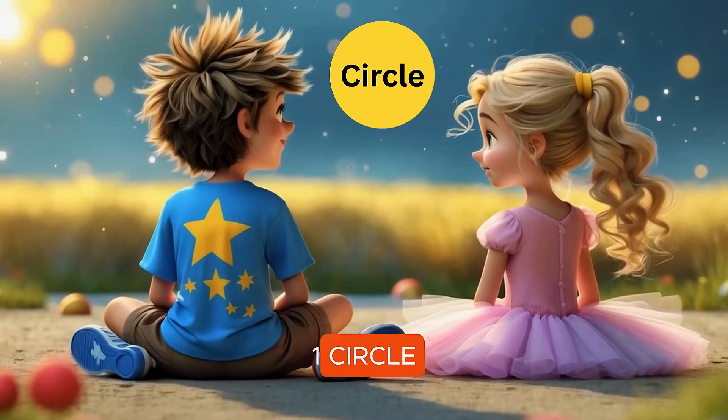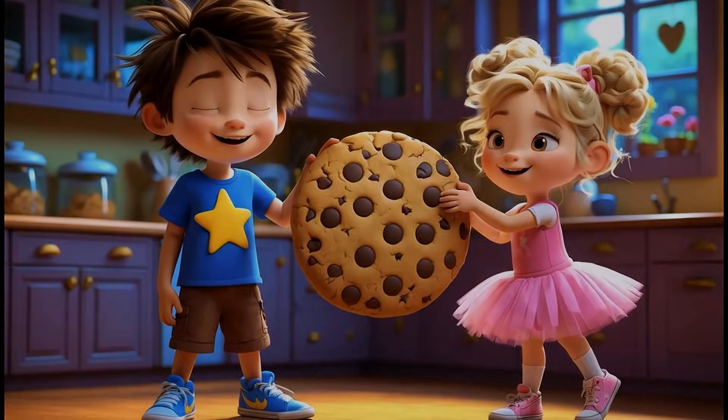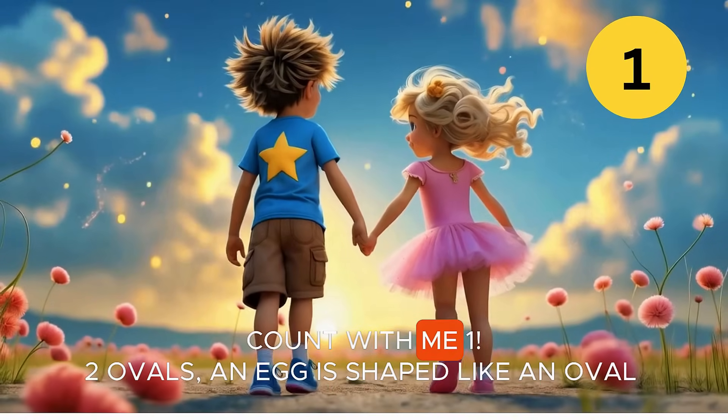One circle. A yummy cookie is a circle, round and sweet. Count with me. One.